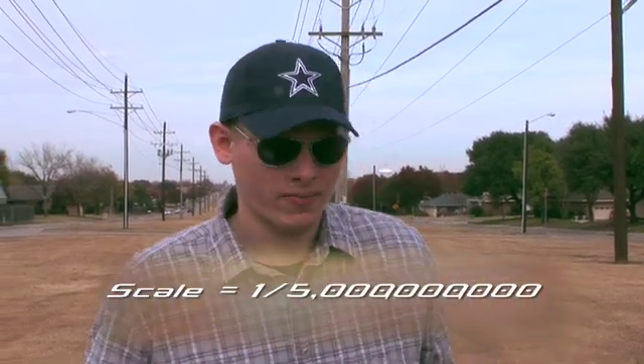Hey everybody, I'm out here to demonstrate to you how empty the solar system really is. I'm going to do that by showing you the distances between planets to scale. The actual distance between the Sun and Neptune is 4,497 times 10 to the 6 kilometers, and the radius of the Sun is 695,000 kilometers. Those are pretty big numbers, so for this demonstration, I'm shrinking the size of the planets as well as their average distances from the Sun by 1.5 billionth.